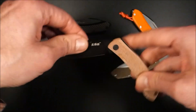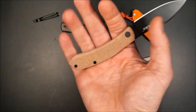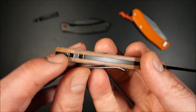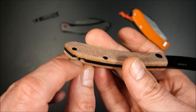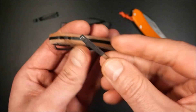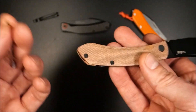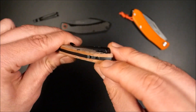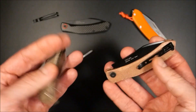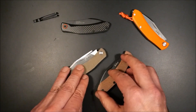Der Griff ist leicht bogenförmig, 93 mm lang und ergonomisch wirklich ausgeklügelt mit schöner Handlage. Dazu gibt es einen 45-Grad-Stop. Es gibt außerdem eine verdeckte Lanyard-Lösung – ein kleiner Steg im Griff. Wenn das Lanyard nicht zu dick ist, kann man sich mit einer Victorinox-Pinzette behelfen und es durchfädeln. Das funktioniert recht gut – eine aufgeräumte Lösung, die mir sehr gut gefällt.